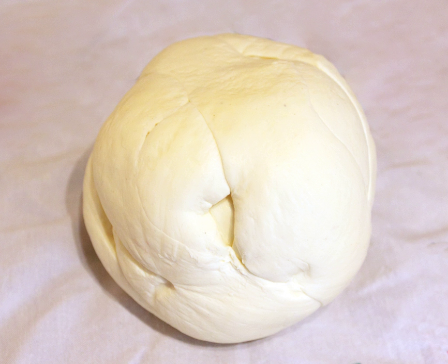Oaxaca cheese, Spanish: queso Oaxaca, more commonly referred to as quesillo, is a white semi-hard cheese from Mexico, similar to unaged Monterey Jack but with a mozzarella-like string cheese texture.